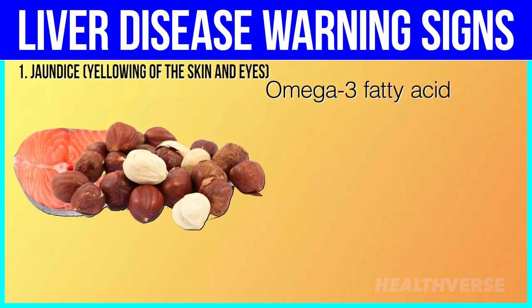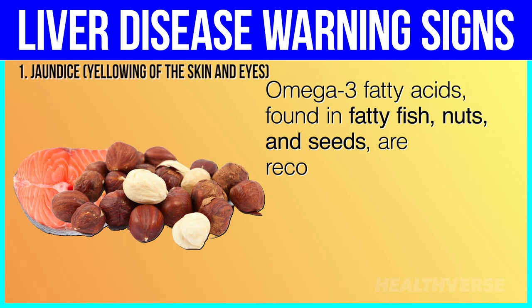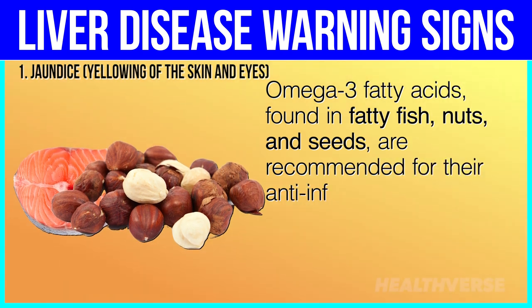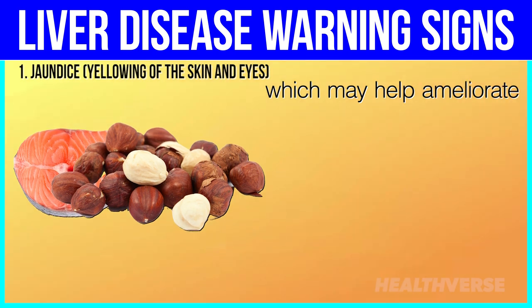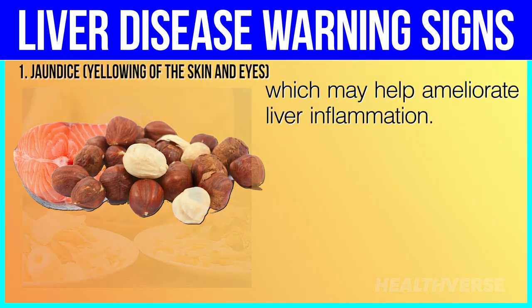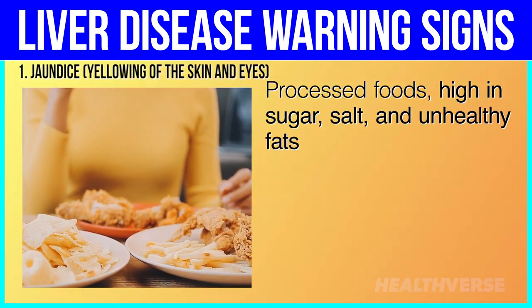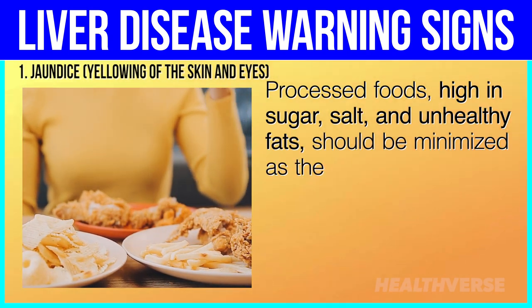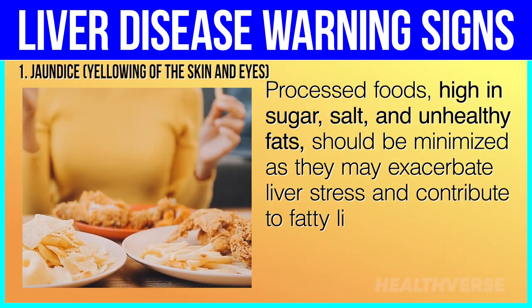Omega-3 fatty acids, found in fatty fish, nuts, and seeds, are recommended for their anti-inflammatory properties, which may help ameliorate liver inflammation. Processed foods high in sugar, salt, and unhealthy fats should be minimized as they may exacerbate liver stress and contribute to fatty liver disease.